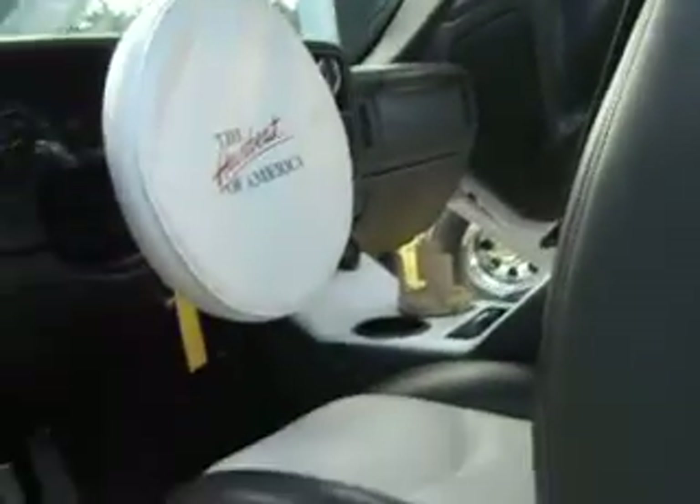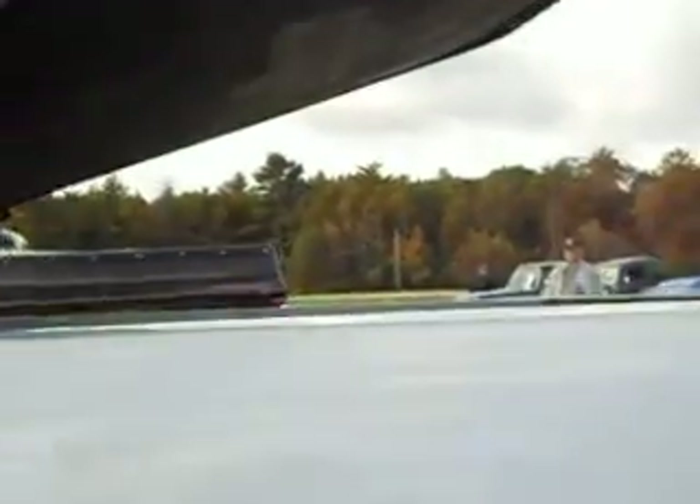This is on display. It's at the fairgrounds — an antique show. It's free to come and see, free to view, free to park, and it's a good family day. They're going to have all kinds of activities for the kids and everything.